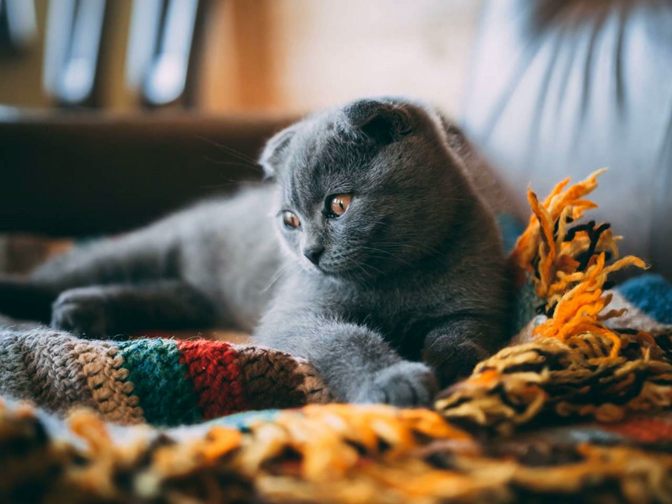Firstly, let's talk about their physical characteristics. The Korat is a medium-sized cat with a muscular build. They have a unique silver-tipped blue coat that is short and close-lying to their body. Their eyes are large and round, with a stunning emerald green color.